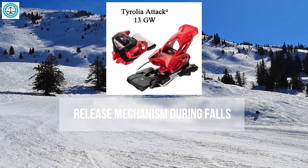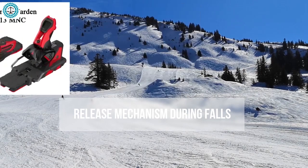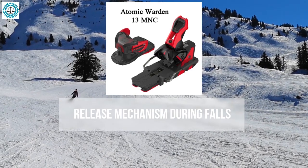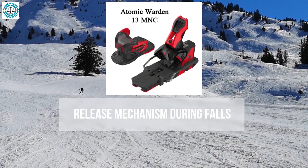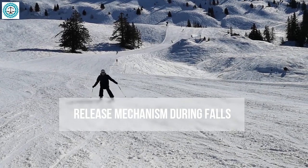The Tyrolia Attack 2 stands out for its rigidity and precision. Its release system is designed to minimize the risk of accidental separation while ensuring timely release in an emergency. The Atomic Warden, similar to the Salomon Warden, offers high versatility with a release system adapted for various types of boots.